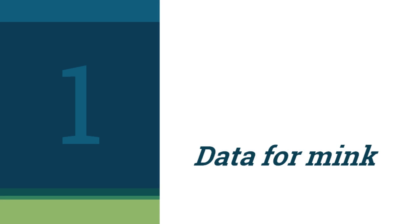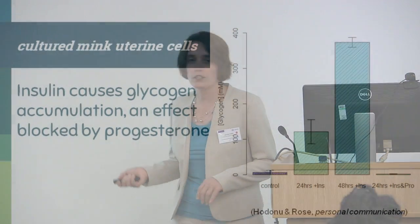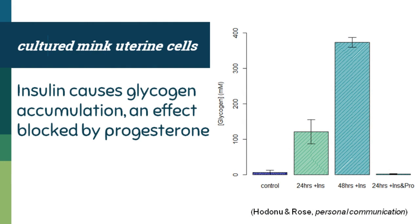The data for mink — shown here from uterine cell culture — shows that insulin causes glycogen accumulation that can be halted by progesterone. Under control conditions there is very low glycogen synthesis at 24 hours and again at 48 hours. This is somewhat super-linear, and I don't really believe that glycogen continues on to infinity, as you'll see in the model. That accumulation is eliminated when progesterone is present. That was the data I was essentially working on modeling.